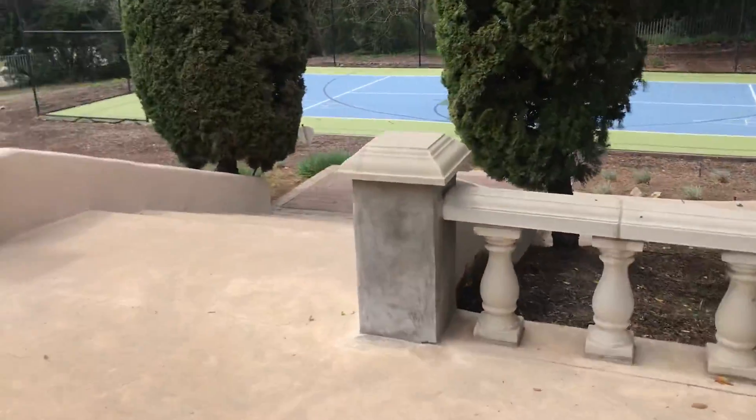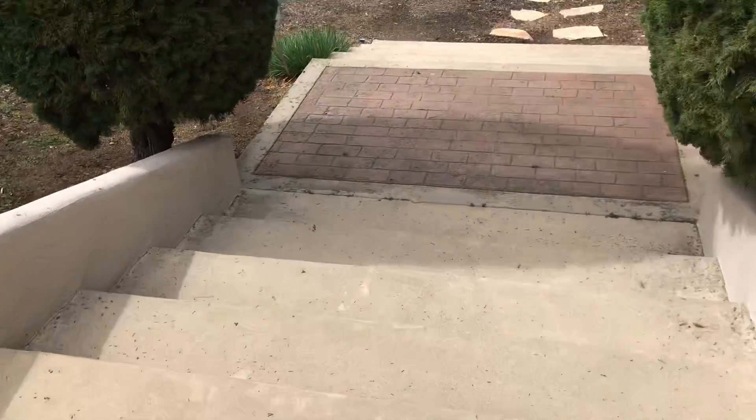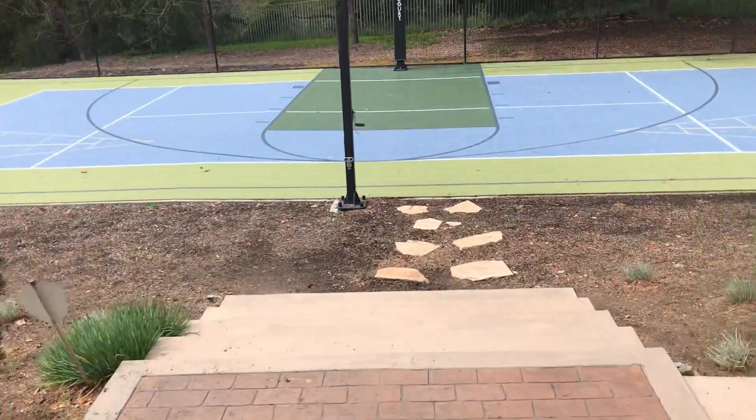And then you see the staircase going down to the court. Really wide — steps are not deep. Come down here real easy for everybody.